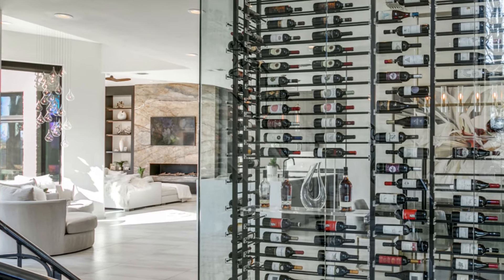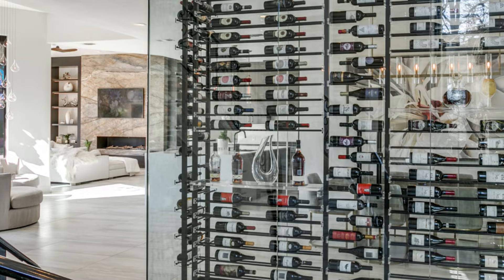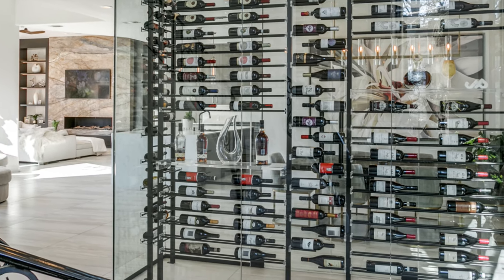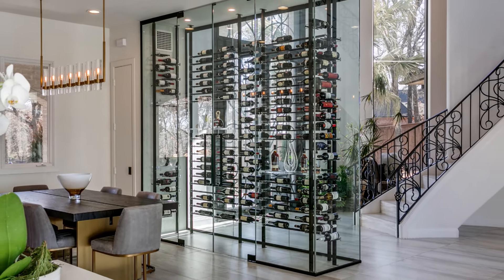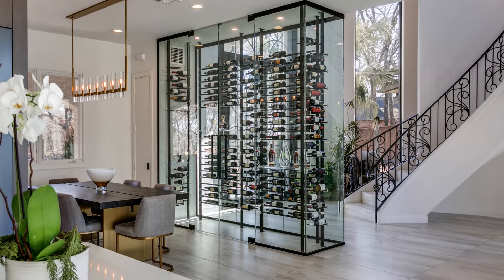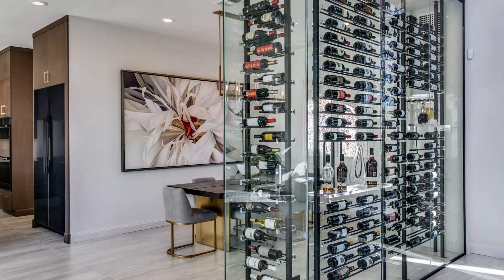Hi everyone, and thank you for joining me on today's wine cellar tour. Today we'll be taking a look at a cellar in our residence in Dallas, Texas. The client's vision was to update their home with a glass-enclosed wine wall. The result is a stunning showpiece that is a room divider between their entryway, family room, and formal dining room. So let's get on with the tour.